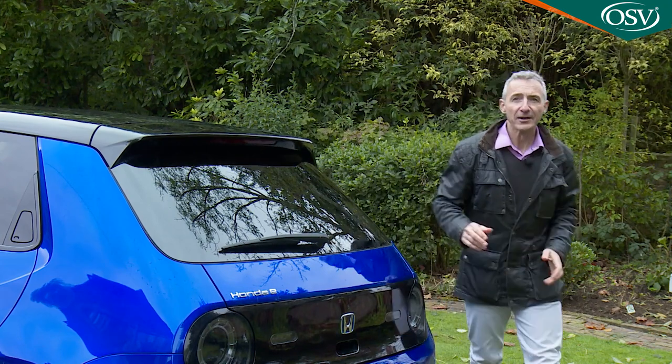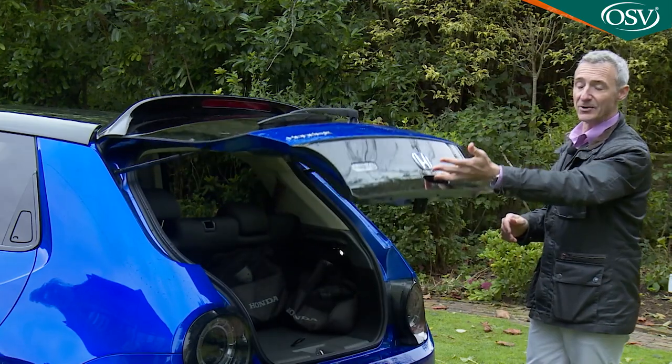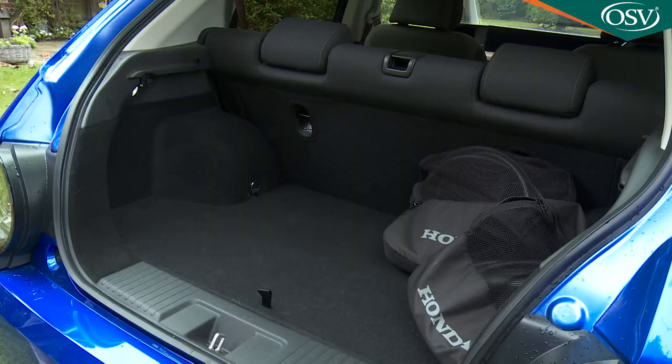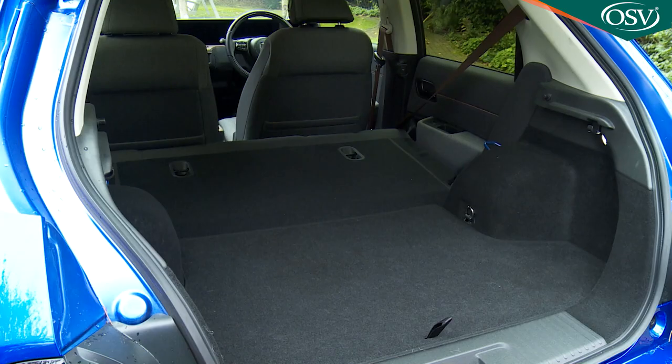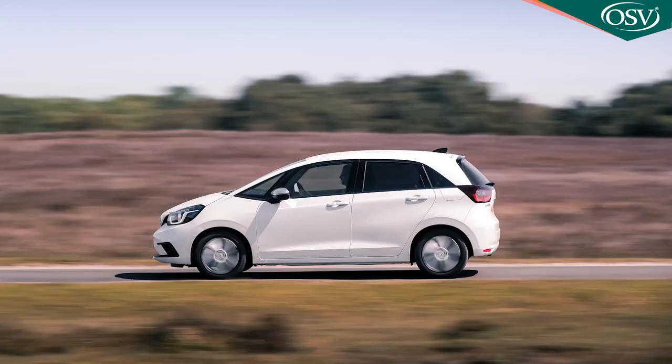Finally, let's take a look out back. You can't expect too much in terms of boot space from a car just 3.9 metres in length, but we'd hope for a bit more than this 171 litres. With everything folded, 861 litres of capacity is on offer if you load up to the roof, or 571 litres if you load to the window line — figures that are about a third less than is offered by the Jazz.